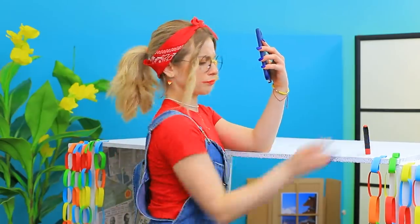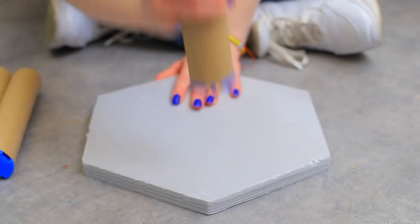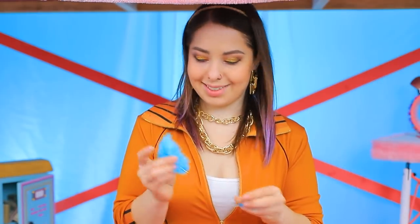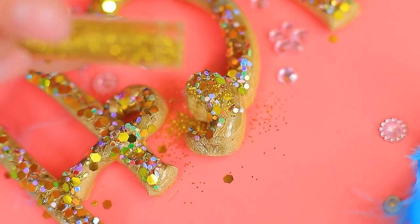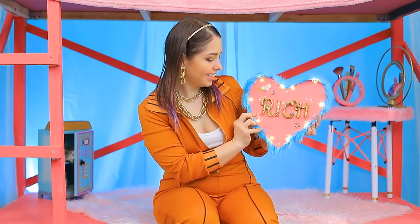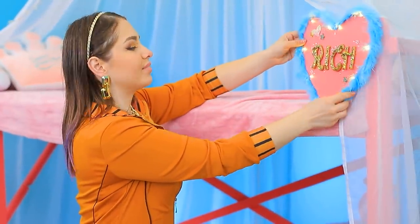I smudged my lipstick! Gotta clean it up! A handy roll! I'll make a coffee table out of styrofoam and rolls! I'm a genius! Some feathers and glitter — now I have my own sign! Rich Molly lives here! I'll put it up so everyone can see it!